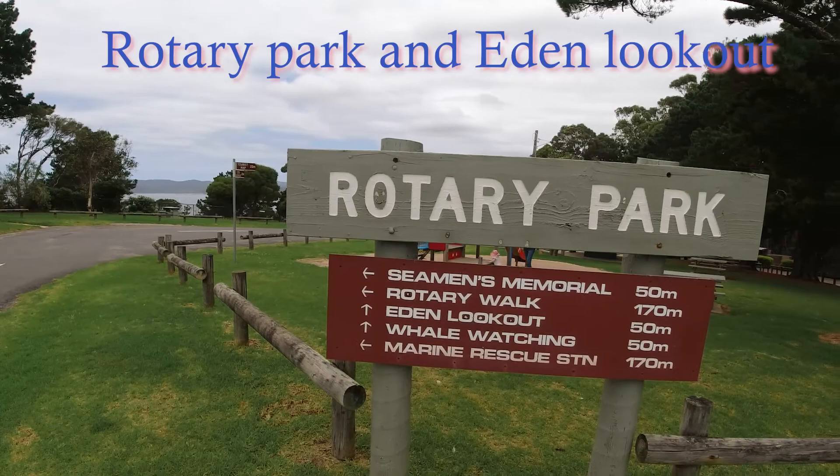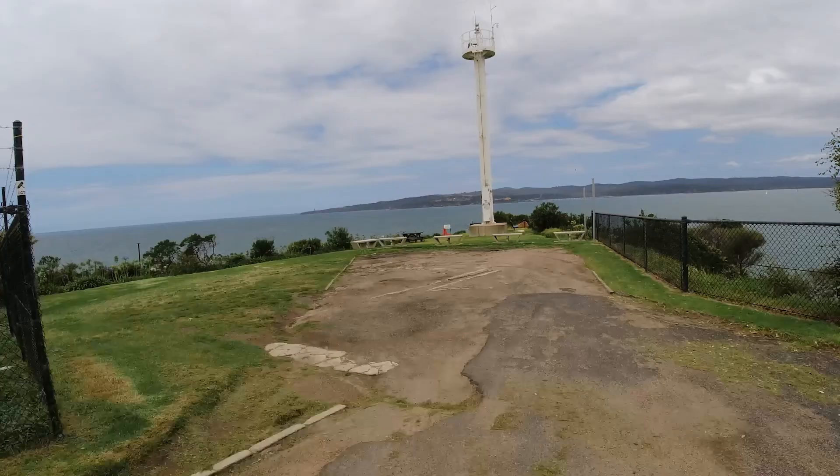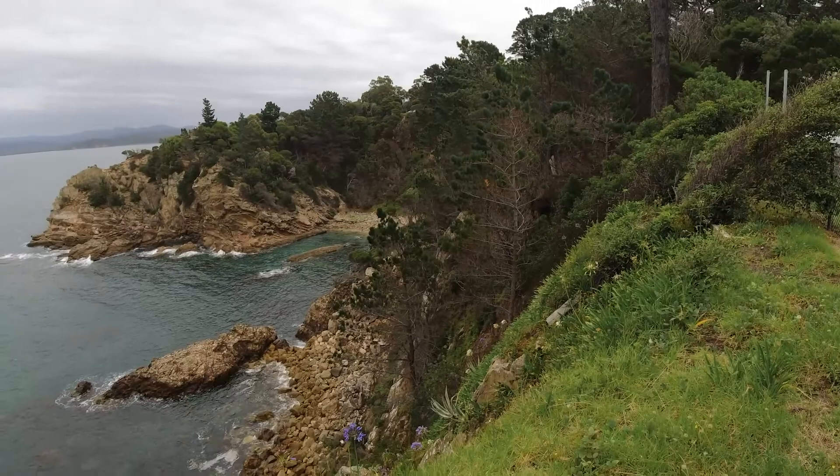From the Killer Whale Museum we head a little bit out of town to the Rotary Park Lookout. Today there are great seats and viewing areas for whale watching, and back in the day when whaling was still active, whalers would actually use that spot as one of their spotting areas for knowing when the hunt was on. The whale migration is between August and November every year, so that was when the whaling industry was most active.